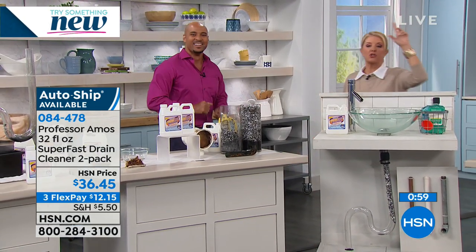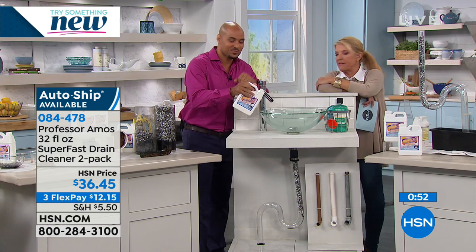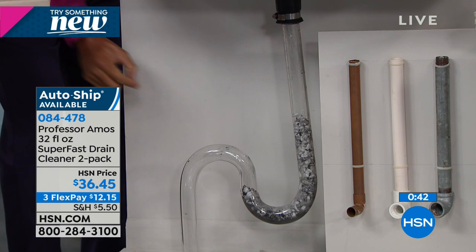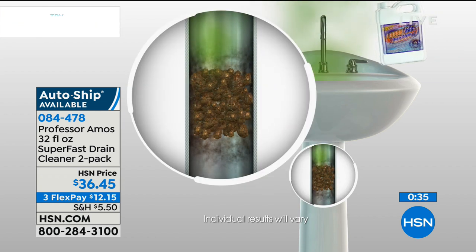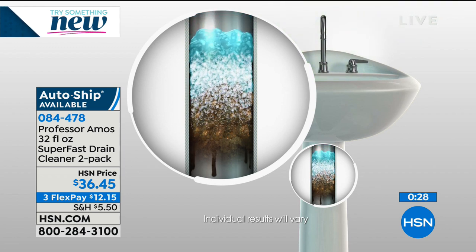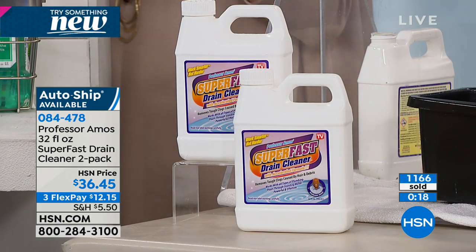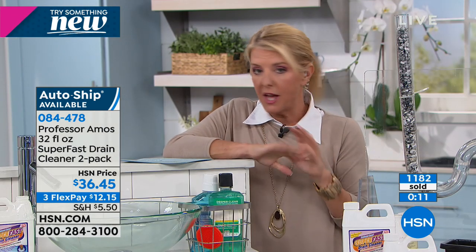Do you have slow or clogged drains right now? Get it and try it first. If it doesn't work, then spend the $75-plus to have the plumber come out. We have sold millions and millions of containers of this because it absolutely works. So here's what you're getting tonight: reduced shipping, a set of two bottles — that's 12 applications — and the opportunity for auto-ship. It's also safe for your septic system. You can use it on any drain in your house.